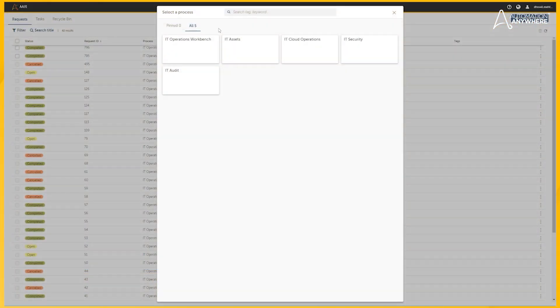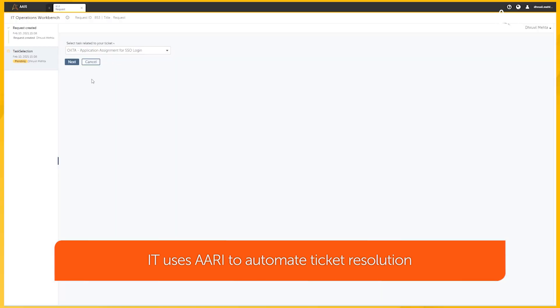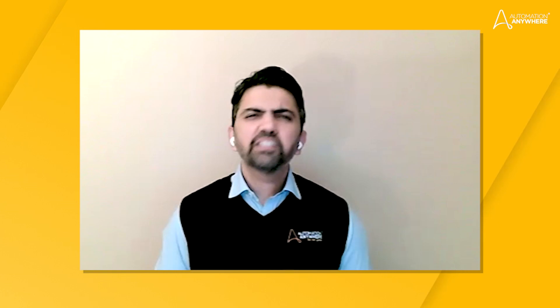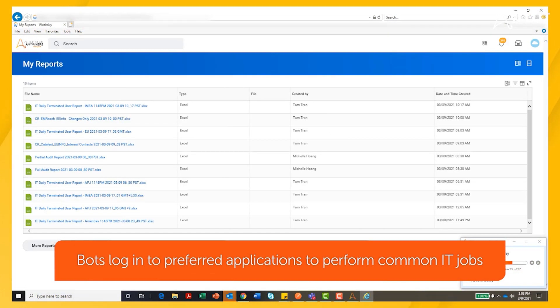Our IT automation team implemented Automation 360 at every phase of our operations and helped us eliminate hundreds of hours of manual work and achieve record implementation times. Over time, we built multiple bots covering various IT tasks, ranging from onboarding, offboarding, ticket assignment, and cloud provisioning, as well as bots that focused on security alerts.